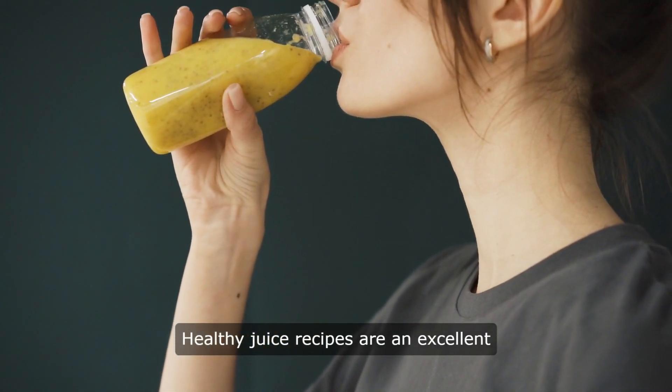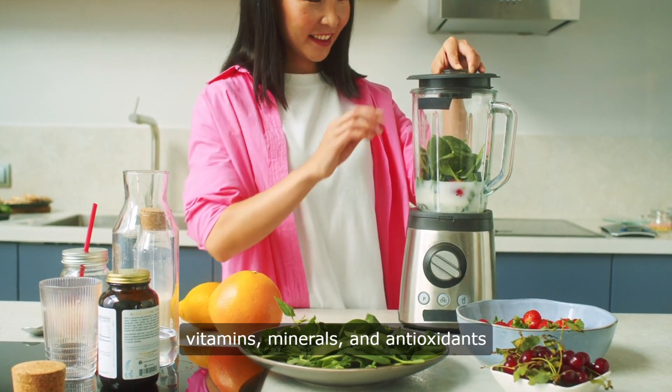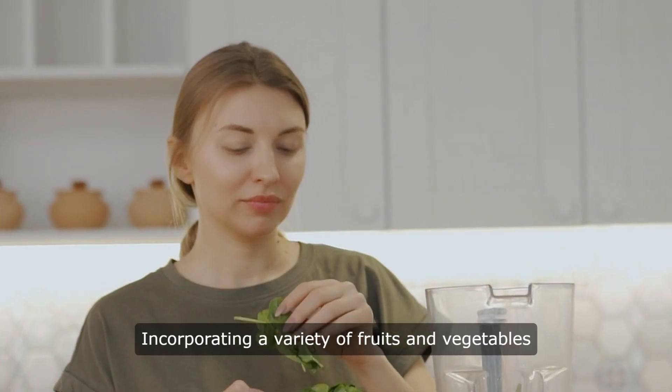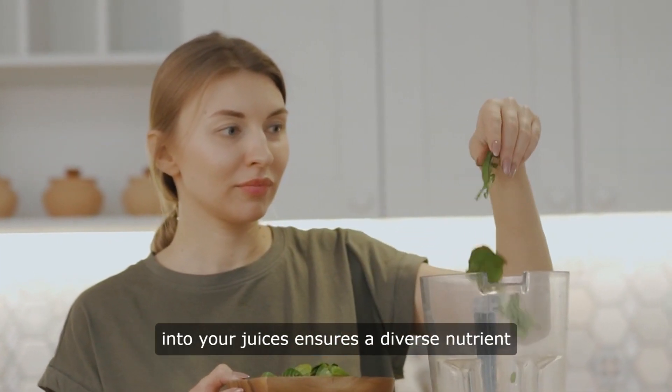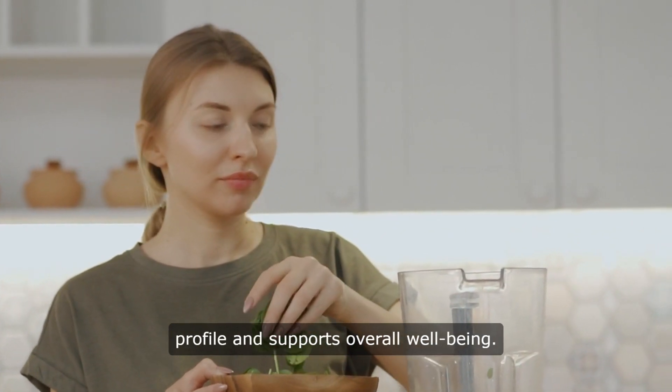Healthy juice recipes are an excellent way to nourish your body with essential vitamins, minerals, and antioxidants while enjoying delicious flavors. Incorporating a variety of fruits and vegetables into your juices ensures a diverse nutrient profile and supports overall well-being.